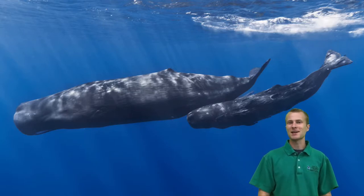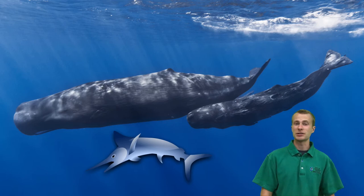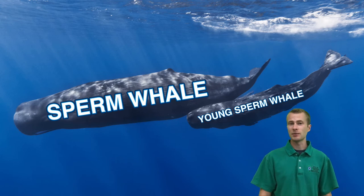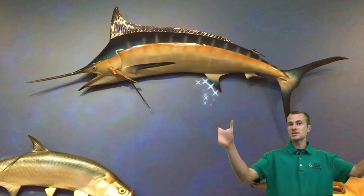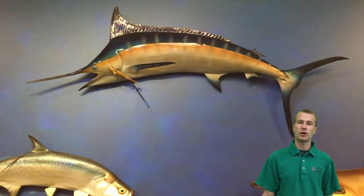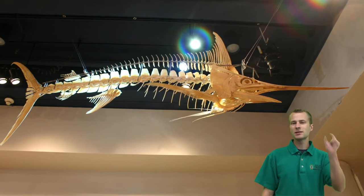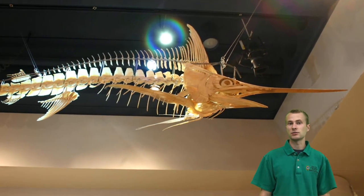Blue marlin are comparable in size to small whales, but they have a totally different reproductive strategy than these other ocean giants. Whales give live birth to one large offspring at a time. Blue marlins use external fertilization, where millions of gametes are released into the open water and the embryo forms in the open ocean. The babies start off literally microscopic, and the vast majority never make it to adulthood.